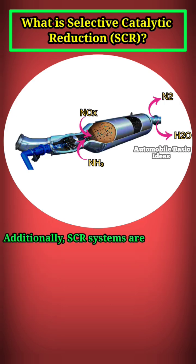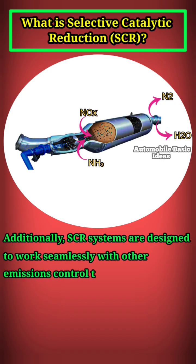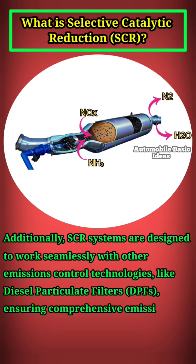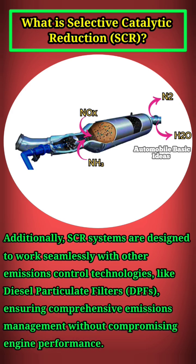Additionally, SCR systems are designed to work seamlessly with other emissions control technologies, like diesel particulate filters, DPFs, ensuring comprehensive emissions management without compromising engine performance.